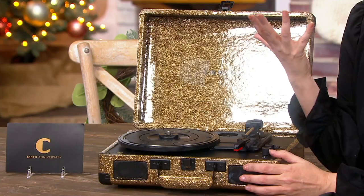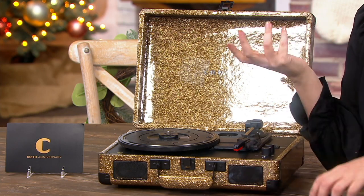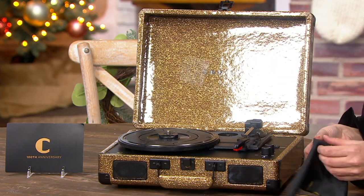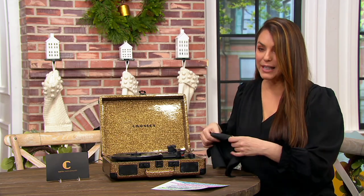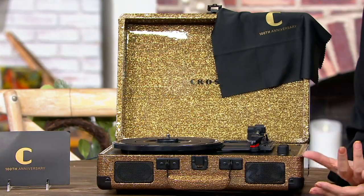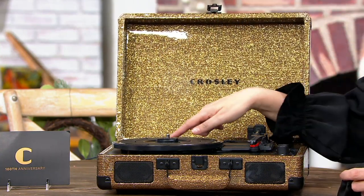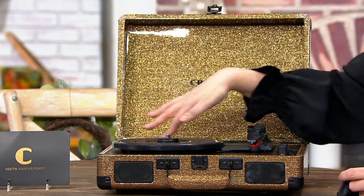People have their vinyl collections at home, but right now all the new music is still coming out on vinyl too. So you can really enjoy this — bring something vintage into your home and enjoy it. Kids would love something like this because they don't even know what a turntable is or what vinyl records were.